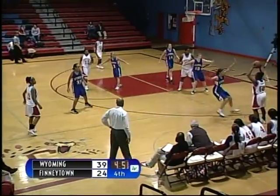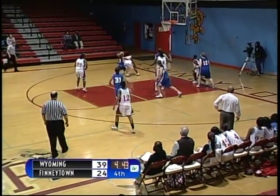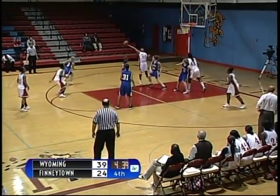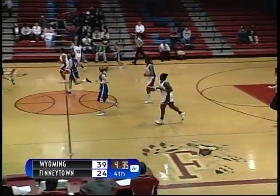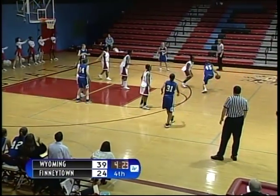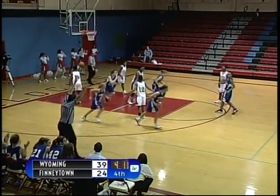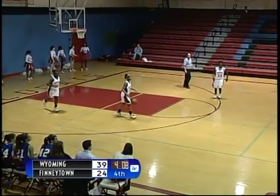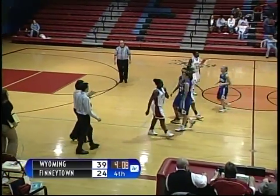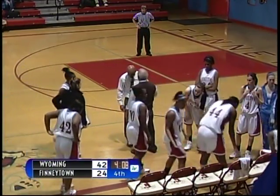Number 12, Lila Colvin brings the ball up the court. Quick swing pass to the right — back over to Jasmine Griffin. Looking to go inside to number 44, Inez Stewart. Dribble penetration by number 10, back outside. Number 32, Brittany Dozier with a quick shot attempt — no good. Rebounded by Wyoming. Wyoming with the ball — swing pass to the left side, looking to go inside. Number 45, Alexa Levick with a three-point shot — it is up and it is good. Finneytown takes a timeout. Four minutes, eight seconds left to go in the game. Wyoming Cowboys lead 42-24.